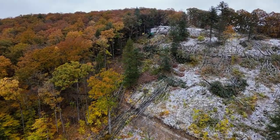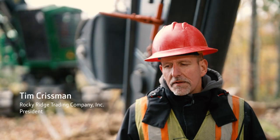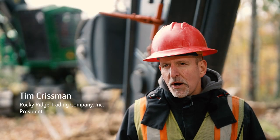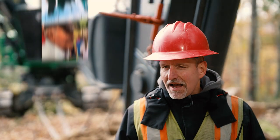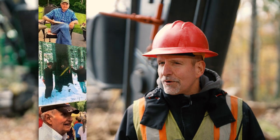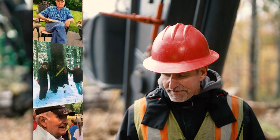My dad formed this company in 1964. When I was in college, I would come home and we would work jobs together. He's taught me everything that I know about the woods and logging.